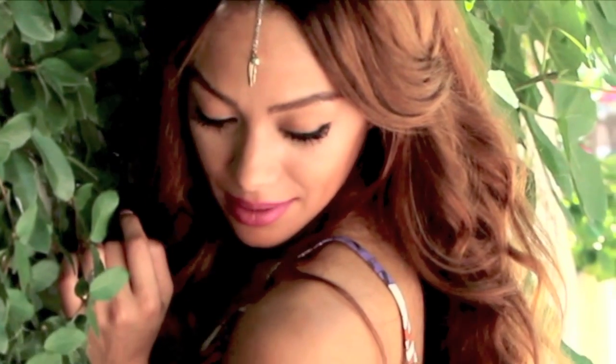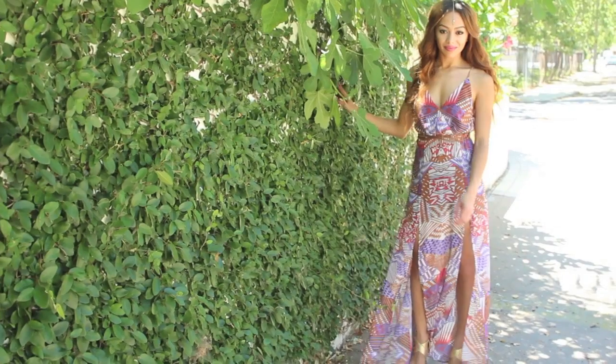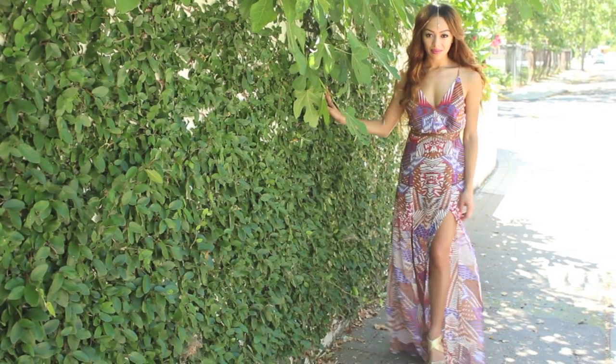It's summertime and I just got this maxi dress from Nordstrom's and I had to share it with you. I love maxi dresses for summertime. I feel like they're so easy, so necessary, you don't have to think about it. You could just throw them on.